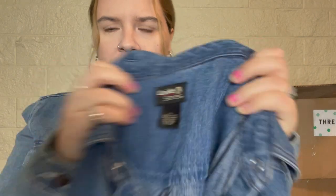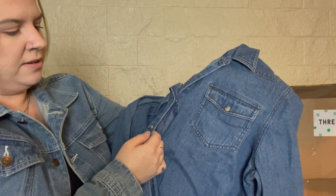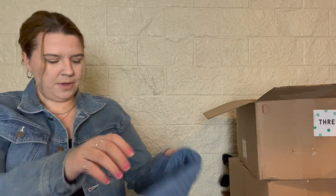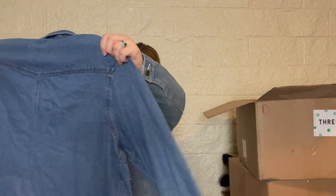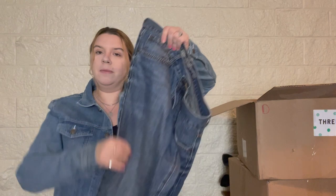Another denim shirt — I haven't heard of this brand, Guide Series, extra large. It kind of seems a little older just from the fabric tag. I believe this is a women's snap-up button shirt with shiny, interesting snaps — not pearlescent. I would usually sell something like this because people do like this style, but the arms are really short and it feels kind of outdated, so I might just skip it.